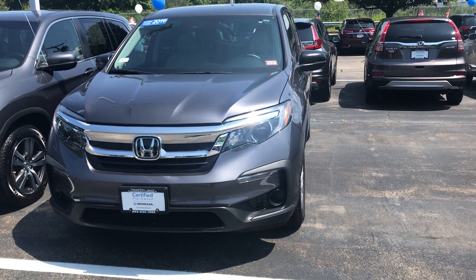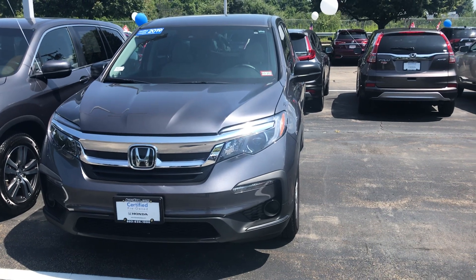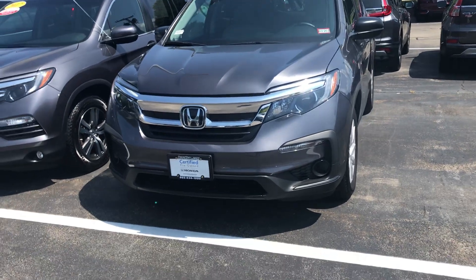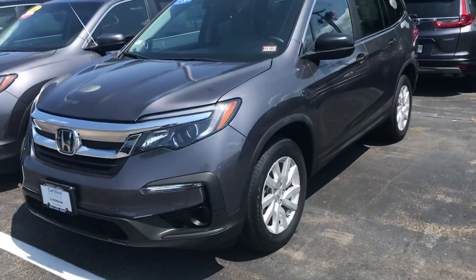Hey Scott, this is Scott Duguay down at AutoFair Honda. Alex and I wanted one minute of your time to show you this beautiful 2019 Honda Pilot. This is Honda certified, so you get a really long warranty.